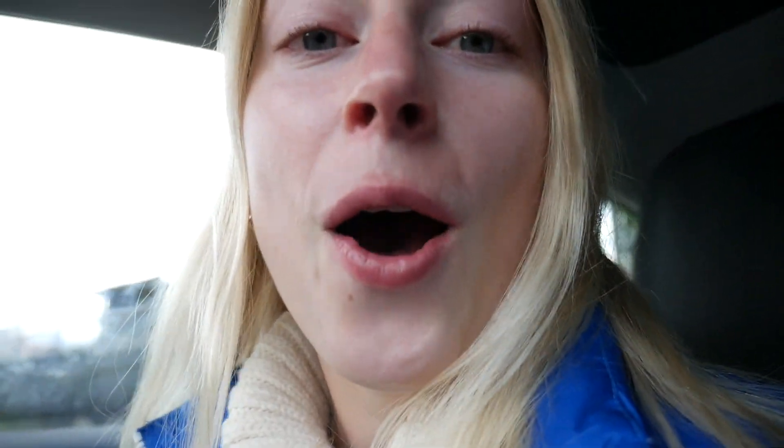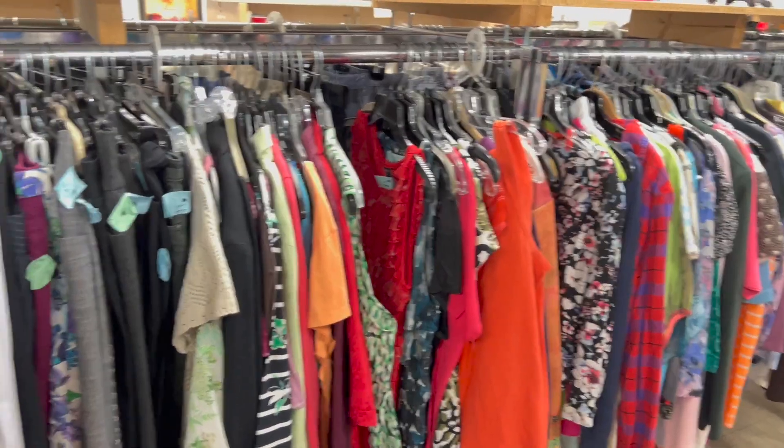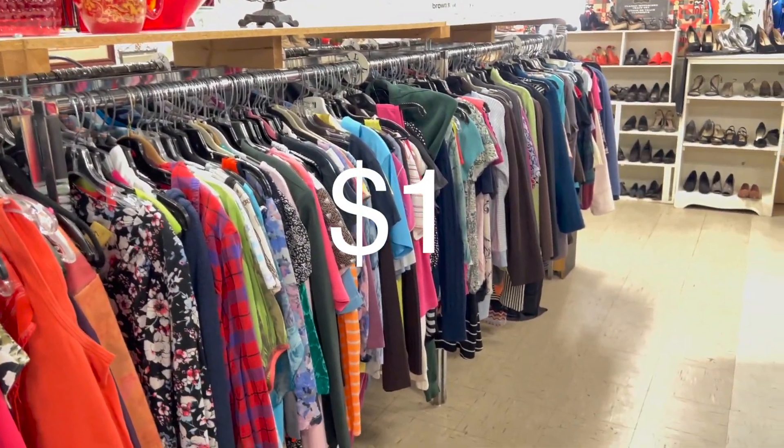Let's head into the first thrift store here. It is a women's shelter thrift store. It's supposed to be good. Haven't been here before. So this store has 50% off pink tags. That's exciting. And apparently this section right here is all $1.